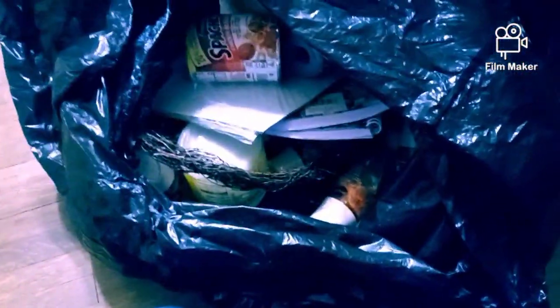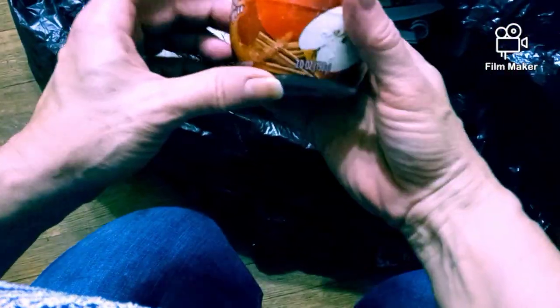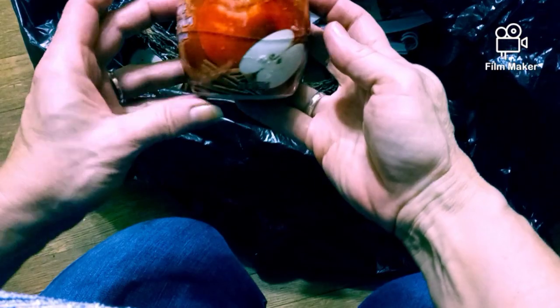Okay guys, I just got back from the dumpster, let's see what we found, if we found anything. There's some SpaghettiOs and there's something all over it - I don't know what that is. Something spilled all over it, apple pumpkin spice.